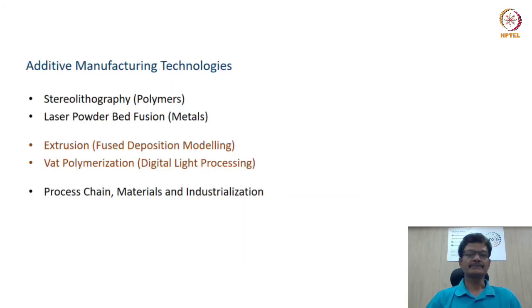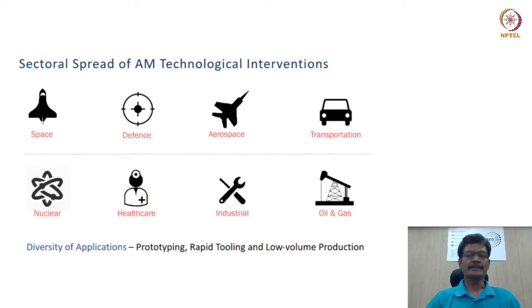In today's discussion, we will focus on two processes which have found favor in numerous industrial contexts as well as individual uses. One is connected with extrusion technology, the other with vat polymerization. It is important to note that though these technologies are primarily connected with non-metallic materials — thermoplastics — they have found applications in aerospace, defense, transportation, and healthcare specifically.